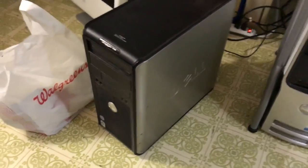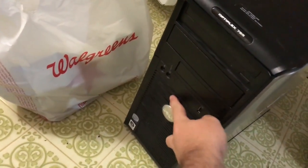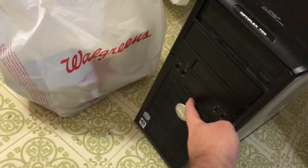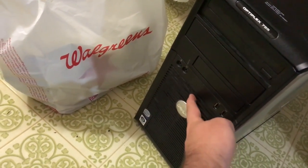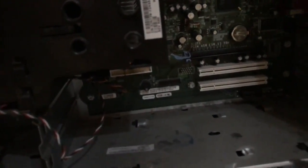Okay, this first one has one stick of RAM and no hard drive, so we're just going to see if it posts. That's not a good start. Well, that doesn't exactly look good. I think this one's borked. Parts machine, I suppose.